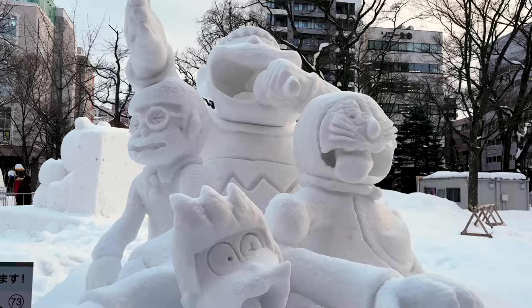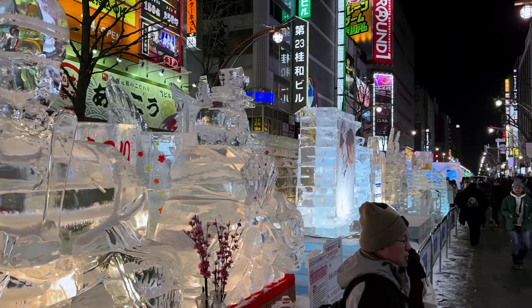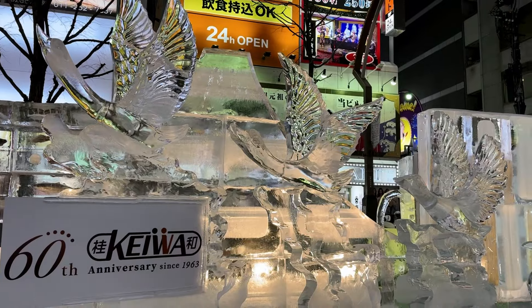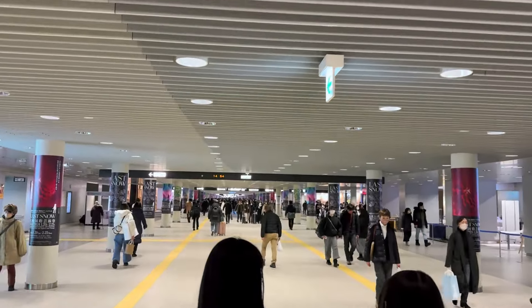After the soup curry set my spirits high, I strolled through the snow festival's masterpieces — check my previous video for the full detail. It does get very cold in Hokkaido, but fear not because the underground streets are very developed. From Sapporo Station to the Odori, which is the main street, you can just use the underground. It's not too cold. Whenever possible, do utilize the underground.